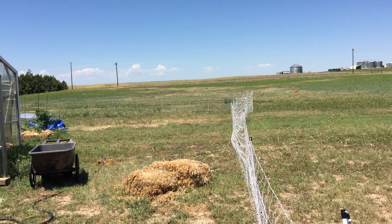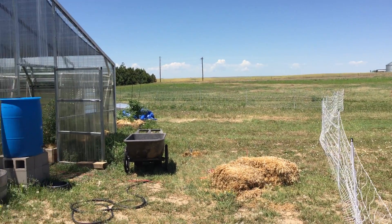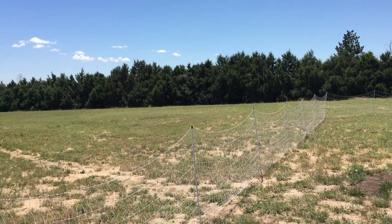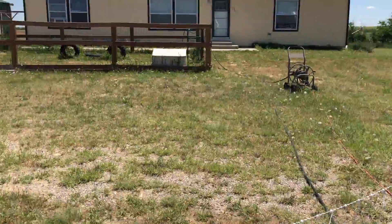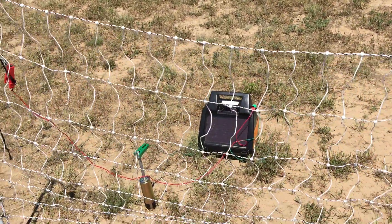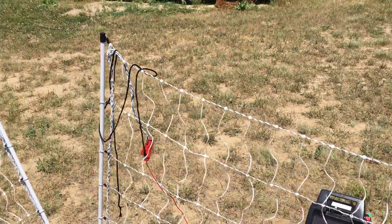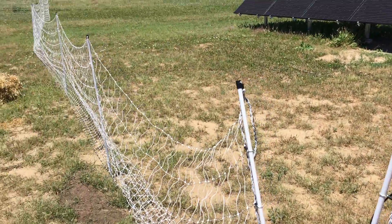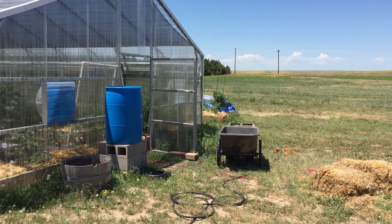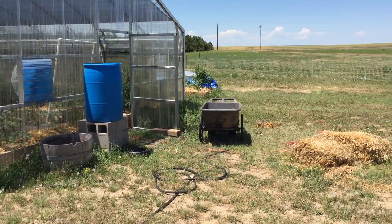What we did was string poultry netting all the way around the greenhouse — this is electrified. These come in rolls and we hooked it up to a charger. This thing will stop coyotes and it will actually keep our pigs in their pen. You don't want to get zapped by it — very bad. But it keeps everything out, and that helps because we also have the meat birds in here, so any roving coyotes would have a tough time getting to them.